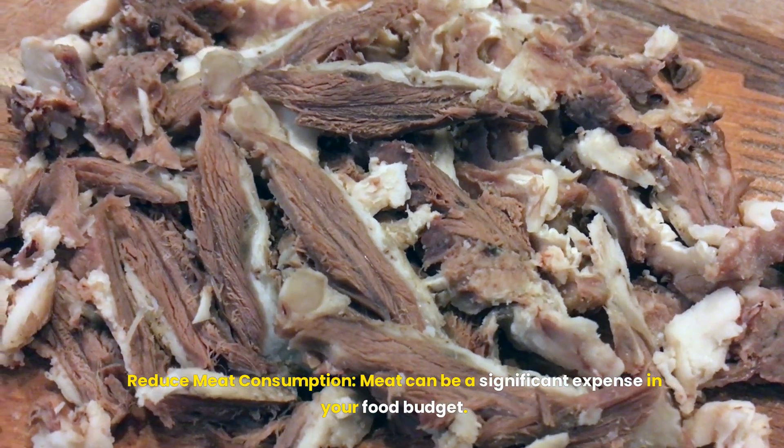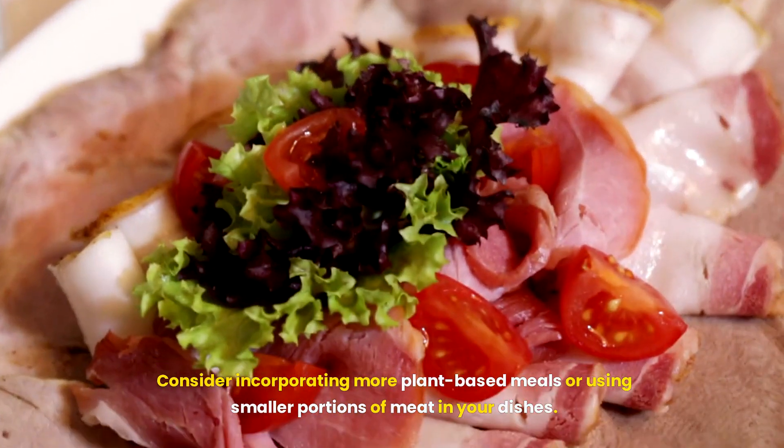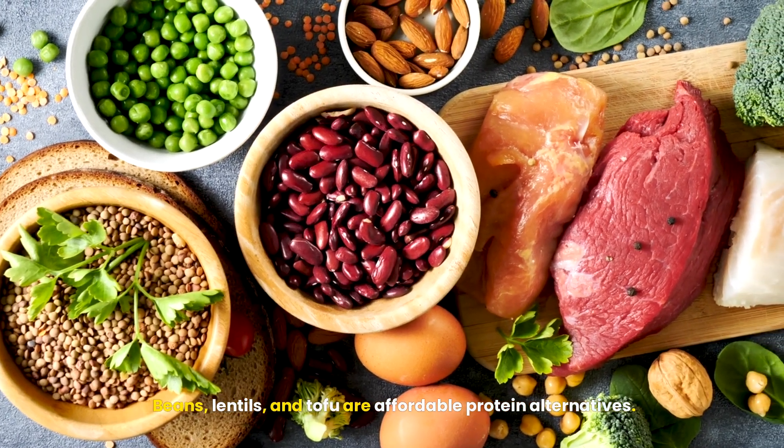Reduce meat consumption. Meat can be a significant expense in your food budget. Consider incorporating more plant-based meals or using smaller portions of meat in your dishes. Beans, lentils, and tofu are affordable protein alternatives.